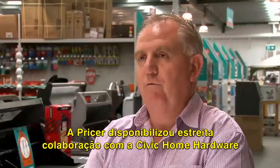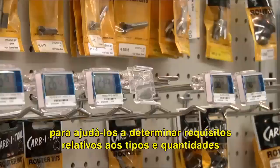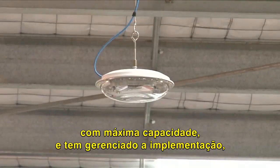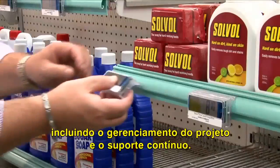Black Label Solutions has worked very closely with Civic Home Hardware to help them determine requirements in terms of the type of labels they require, the number of labels, the amount of infrastructure to allow the system to work at its fullest capacity, and has managed the implementation right through, including project management and ongoing support.